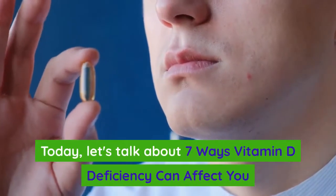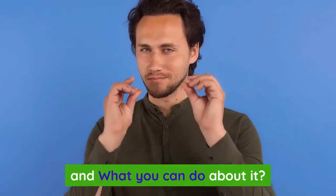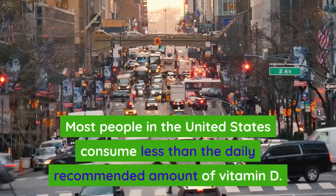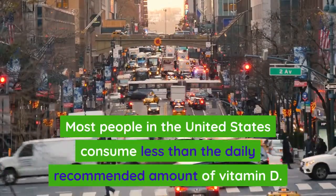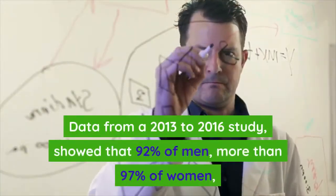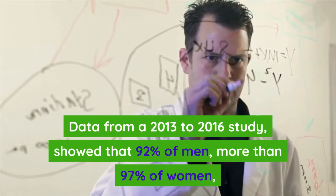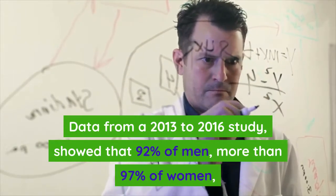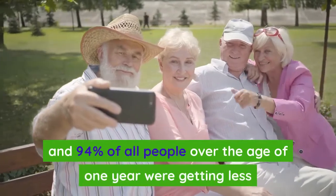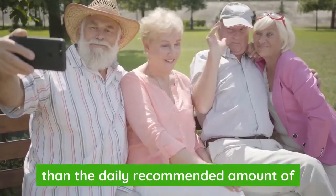Today let's talk about seven ways vitamin D deficiency can affect you and what you can do about it. Most people in the United States consume less than the daily recommended amount of vitamin D. Data from a 2013 to 2016 study showed that 92 percent of men, more than 97 percent of women, and 94 percent of all people over the age of one year were getting less than the daily recommended amount of 400 IU.